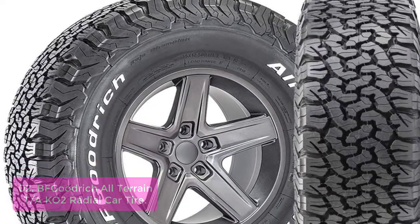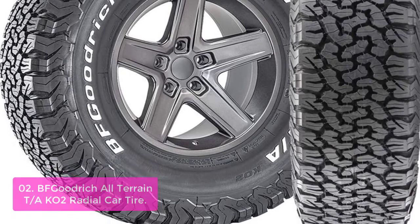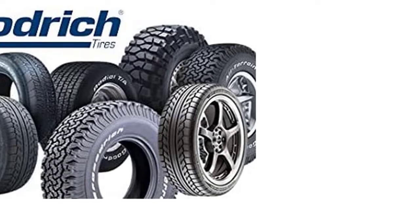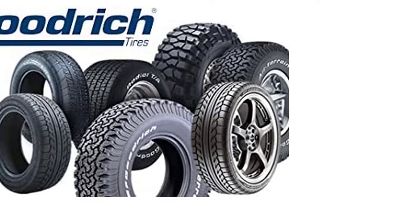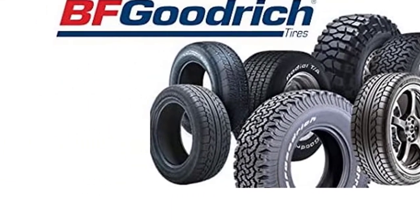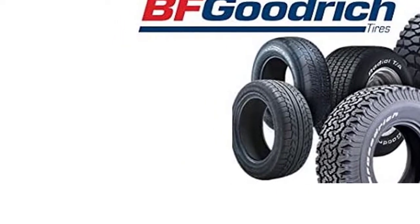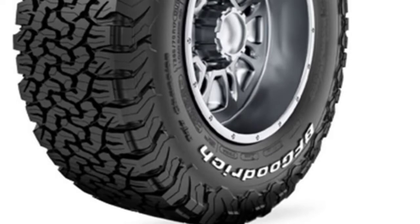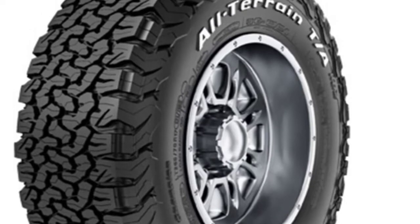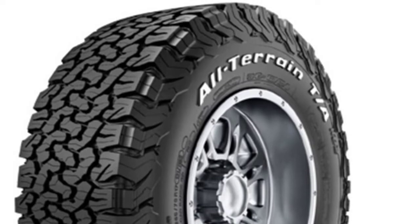3D sipes maximize traction and handling on and off-road by stabilizing the tread blocks and providing biting edges for severe weather rating. Its radial construction is made for light trucks, SUVs, and crossovers. BF Goodrich's CoreGard Technology also features a design that deflects protruding objects from snagging and splitting the sidewall. Aggressive all-terrain traction exceeds RMA severe snow traction performance requirements. A 20% improvement is based on internal sidewall splitting test results derived from a simulated sidewall aggression testing machine.